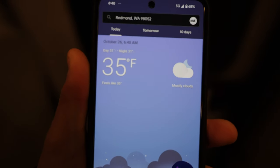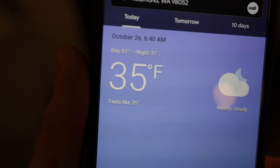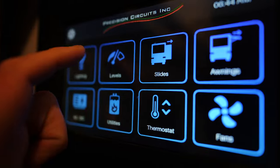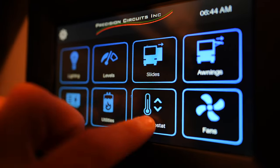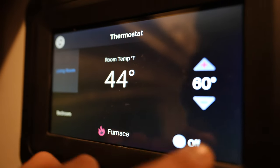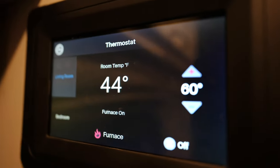Oh my goodness, it's 35 degrees — that's ridiculous. I've got the generator running but it's definitely time to go ahead and turn on the furnace and just make sure that still works. We'll get this up to, let's just say, 60.